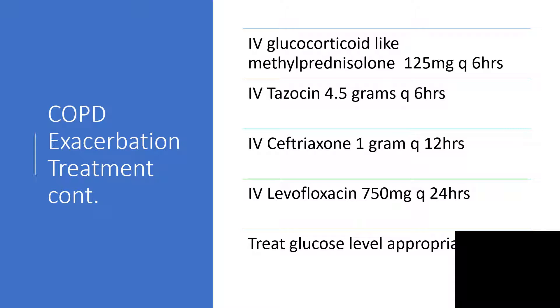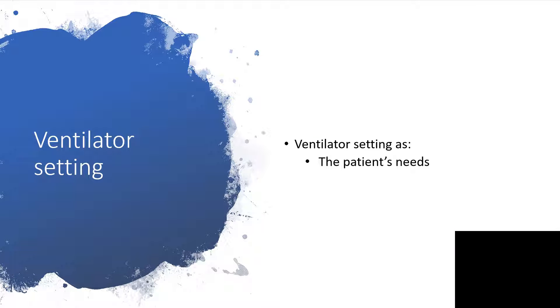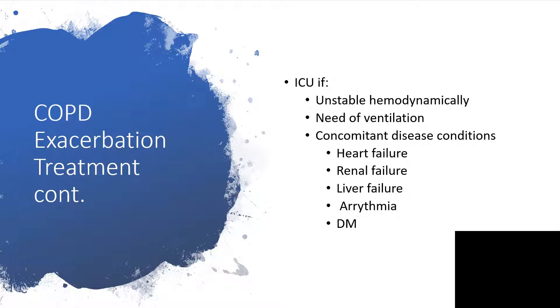Attend to the glucose level and treat appropriately. Set the ventilator according to the patient's needs. Consider intensive care unit admission if the patient is hemodynamically unstable, or because ventilation may be needed.